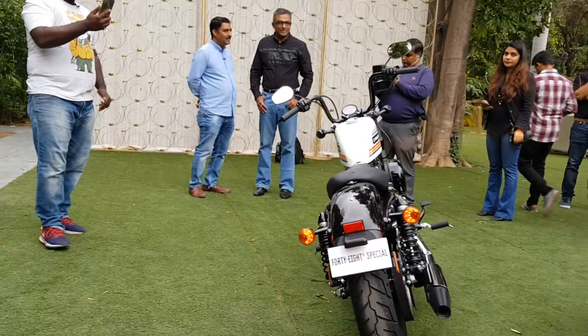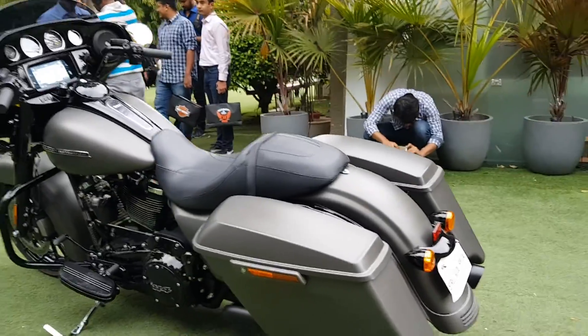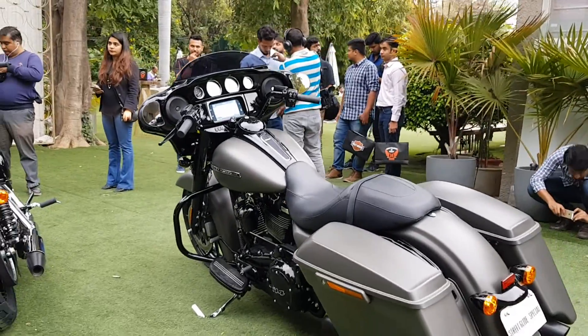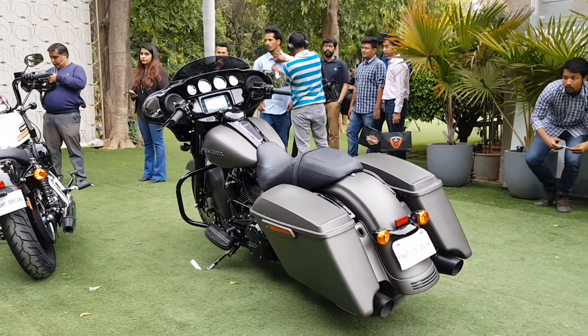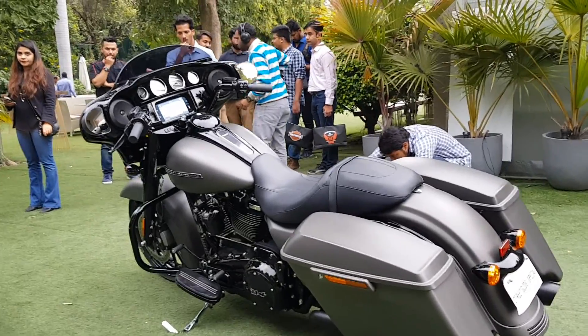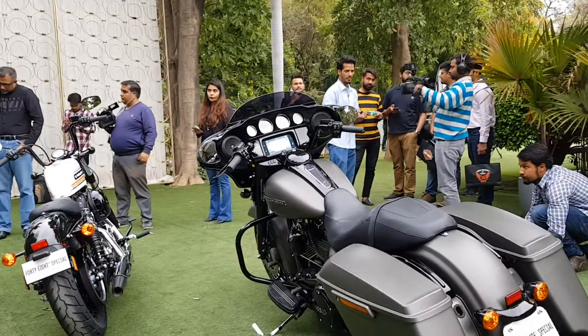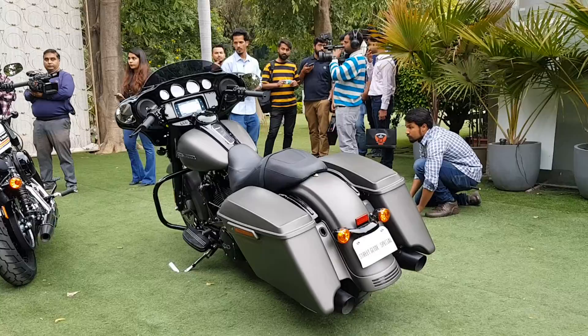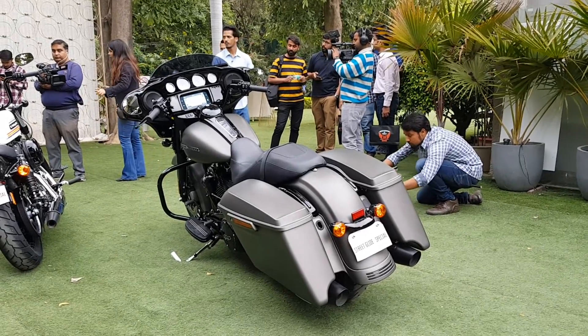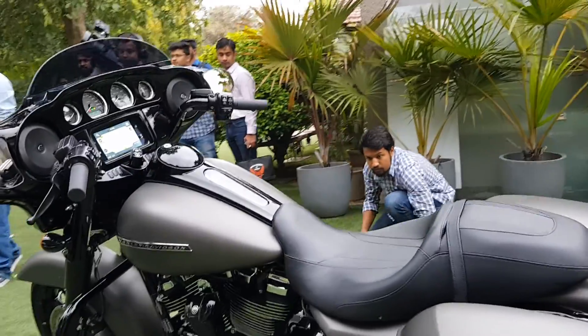There's the back, and let's move on to the Street Glide Special. This is a humongous motorcycle. The Street Glide Special isn't exactly new, but it is a more feature-upgraded version of the regular Street Glide Special.